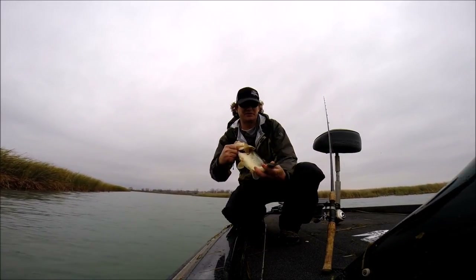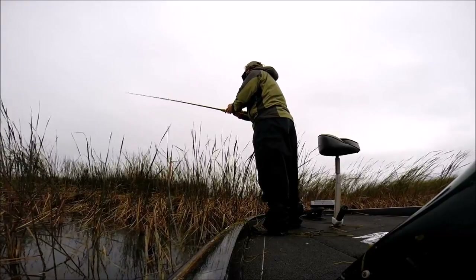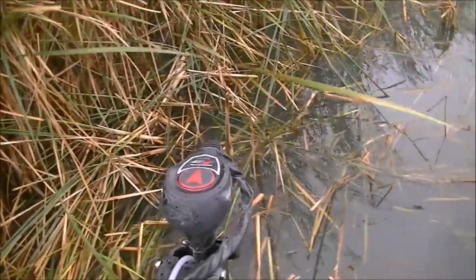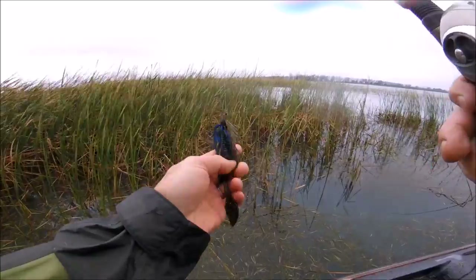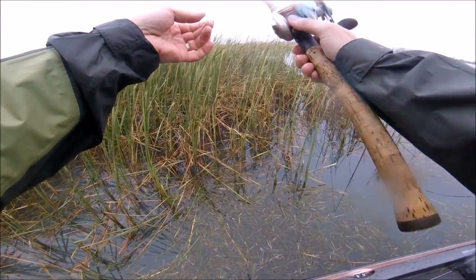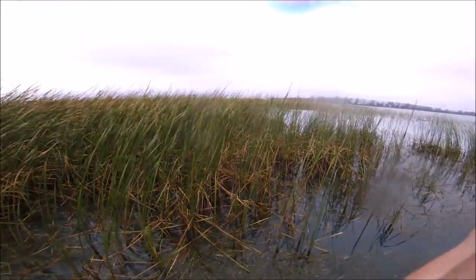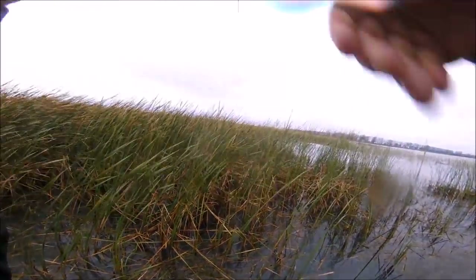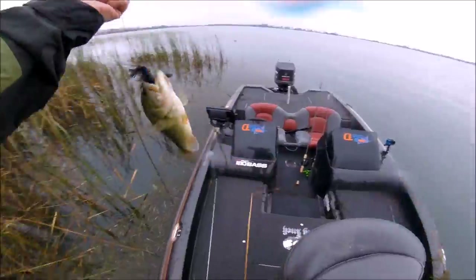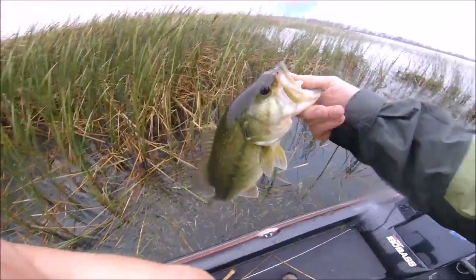Just an average one — we need some big ones yet. The jig landed on a mat and I'm just trying to get it to drop down through. He's hanging there — that's thick cover. Look at that. Sometimes you just got to go into the thick stuff to get them out. Nice, good fish.